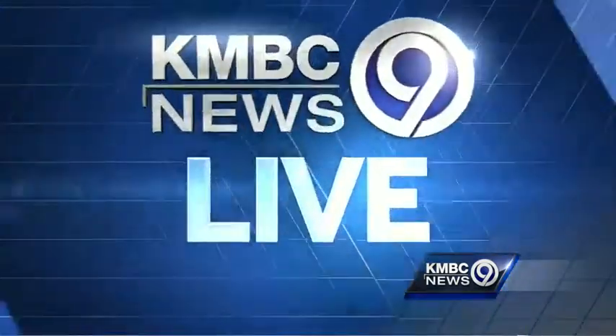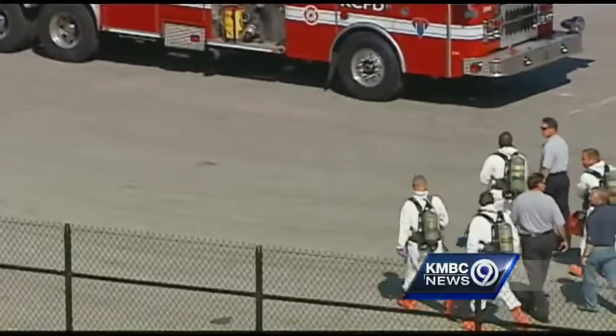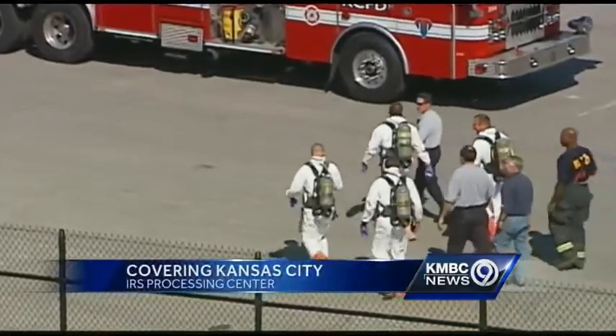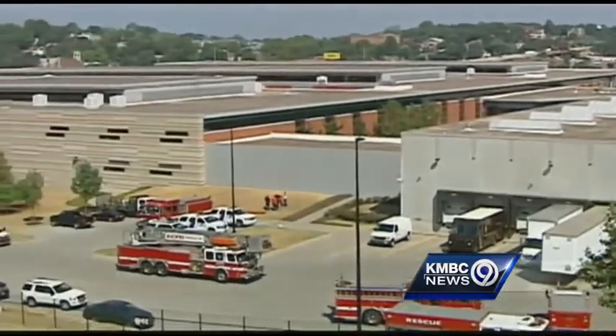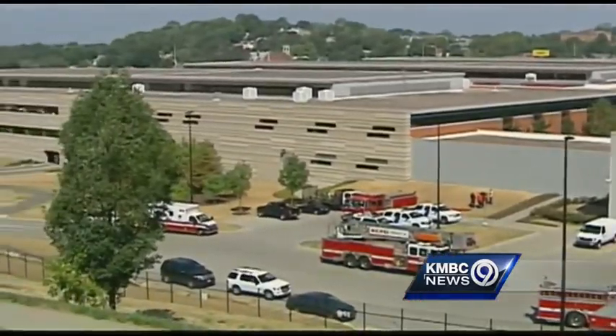A scare at one of the largest IRS mail processing centers in the nation. KMBC 9's Haley Harrison was there as hazmat crews went inside on a report of a white powdery substance found in an envelope. And thankfully, this was just a scare. But because of the significance of today, everyone here was on edge. For the second time this year, Kansas City's hazmat unit rushed to the IRS mailroom on Pershing Road to investigate something that just didn't look right.